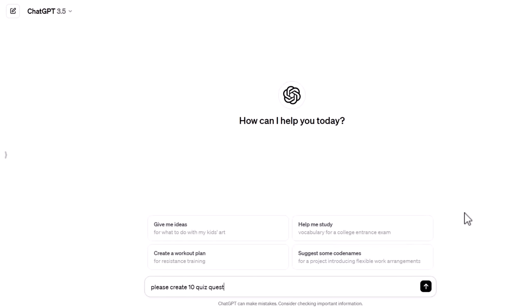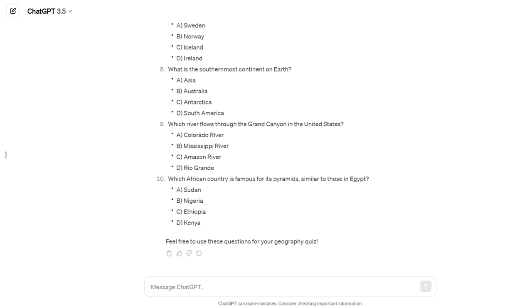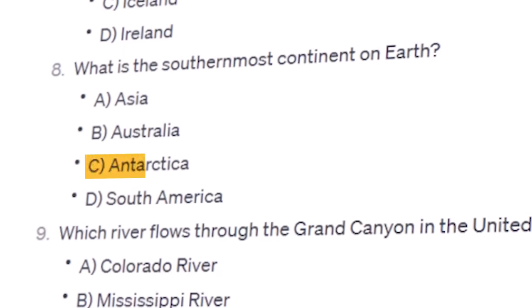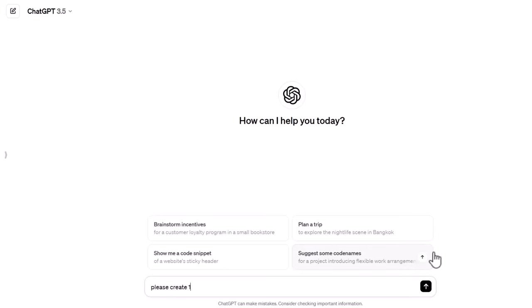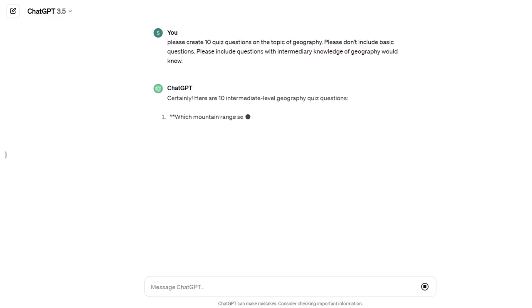If you have the paid version of ChatGPT you can use it, but honestly the free version works great for this. All you've got to do is come and ask it to create however many quiz questions you want and pick a topic — like geography — that you want it to generate them for. ChatGPT will typically come up with questions with three or four multi-choice answers. A prompt you probably want to know about is the difficulty prompt, because some of these questions can be kind of basic. You can ask it to only create questions for people with an intermediate or expert level of knowledge and specify that you don't want basic questions.